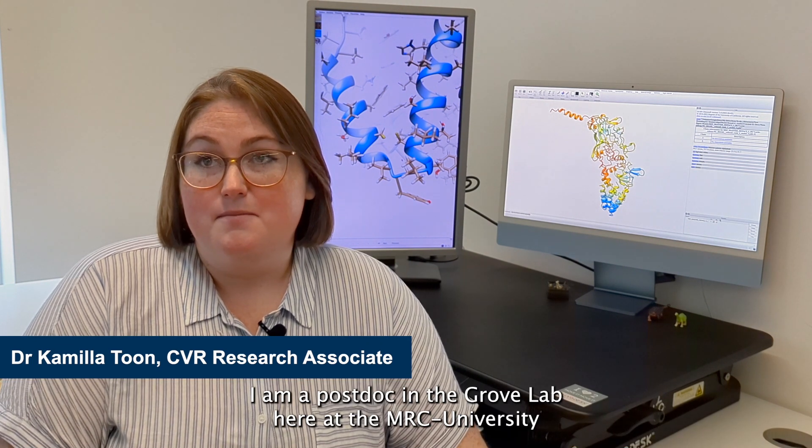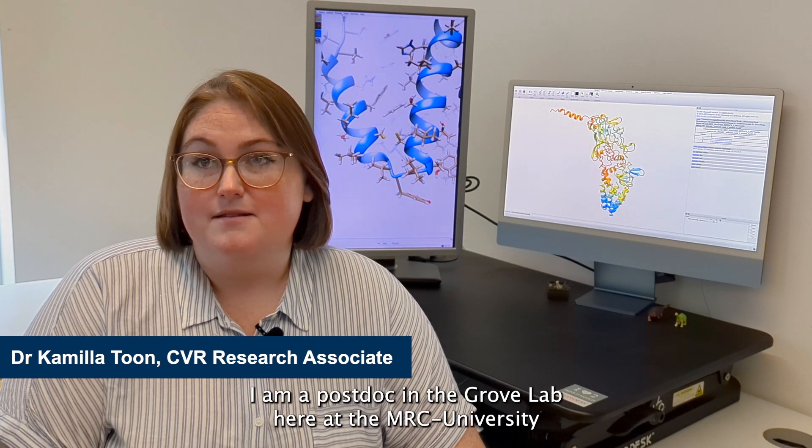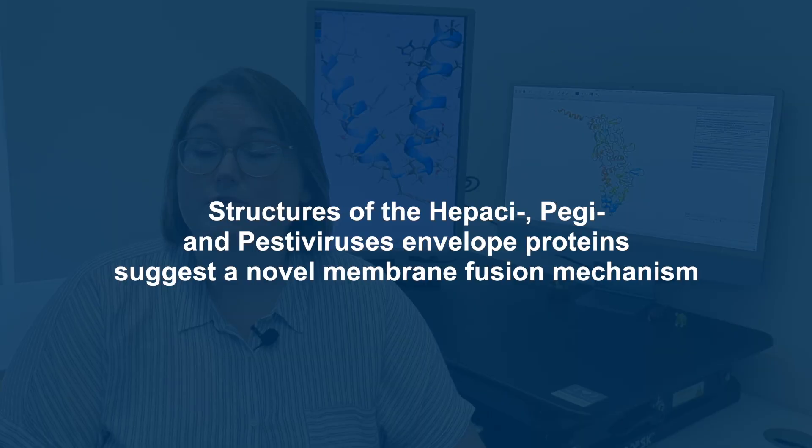Hi, I'm Cammie. I'm a postdoc in the Grove Lab here at the MRC University of Glasgow Center for Virus Research and I'm a co-first author on our new paper, Structures of Papasi, Peji, and Pestiviruses Envelope Proteins Suggest a Novel Membrane Fusion Mechanism.